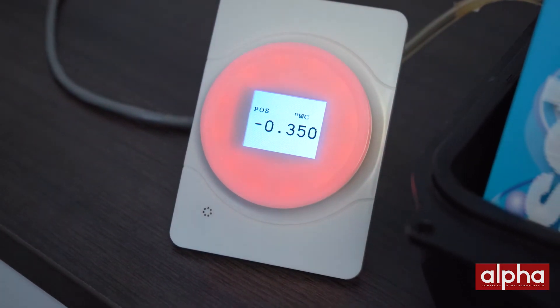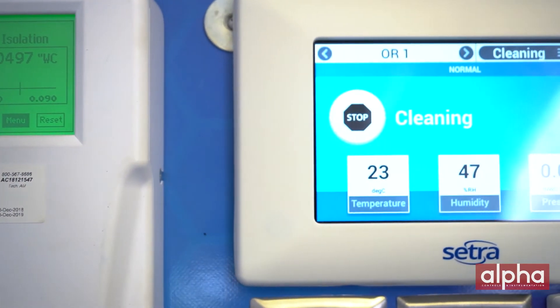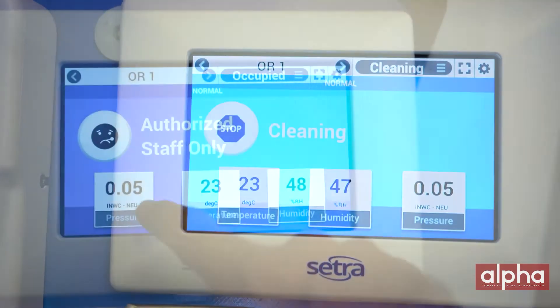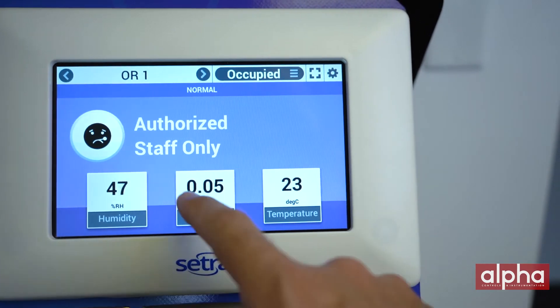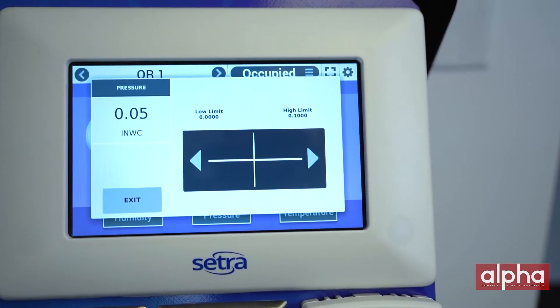Green means status is good; red if the status goes above or below the set point of pressure. The last unit we're going to talk about is the Cetra Flex. The Cetra Flex — I like to refer to as the cream of the crop. It can monitor three different rooms, up to six different parameters per room, for a total of 18 parameters. Parameters include differential pressure, temperature, RH, air exchanges per hour, things like that.